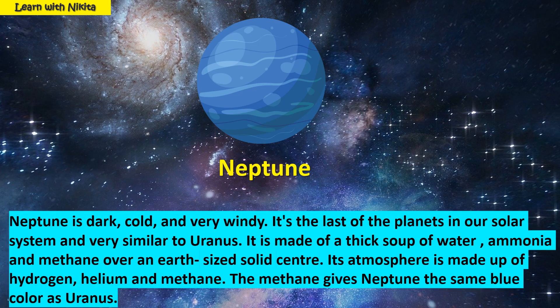This is planet Neptune. Neptune is dark, cold and very windy. It is the last of the planets in our solar system and very similar to Uranus. It is made of a thick soup of water, ammonia and methane over an Earth-sized solid center. Its atmosphere is made up of hydrogen, helium and methane. The methane gives Neptune the same blue color as Uranus.